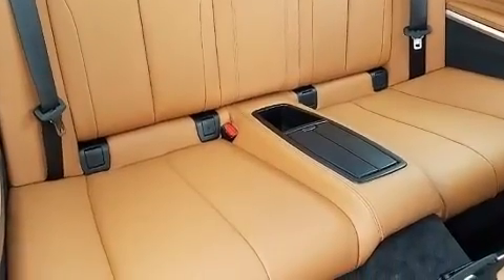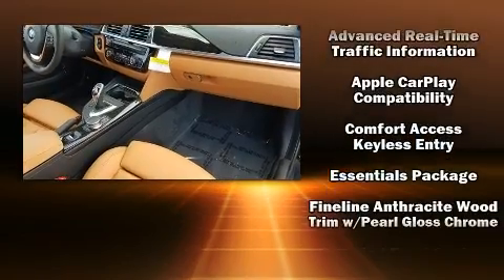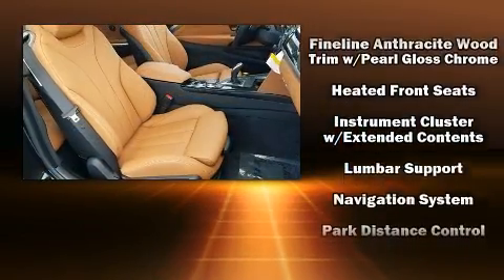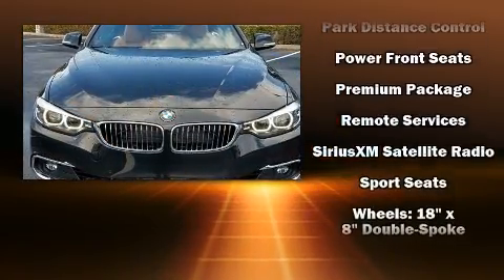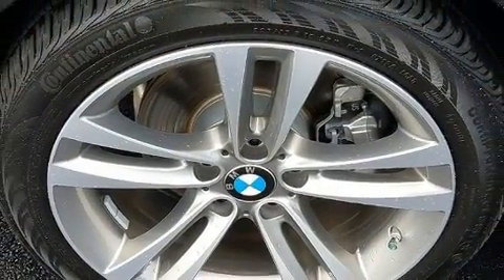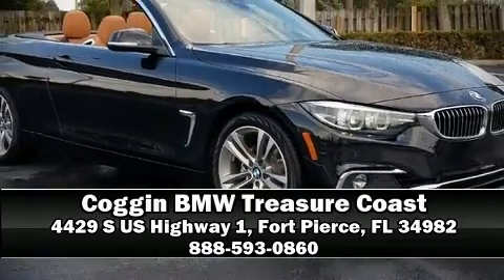BMW also prioritized safety and security with features such as knee airbags, integrated rollover protection, an emergency communication system, and four-wheel disc brakes with ABS. Our team is professional and we offer a no-pressure environment.